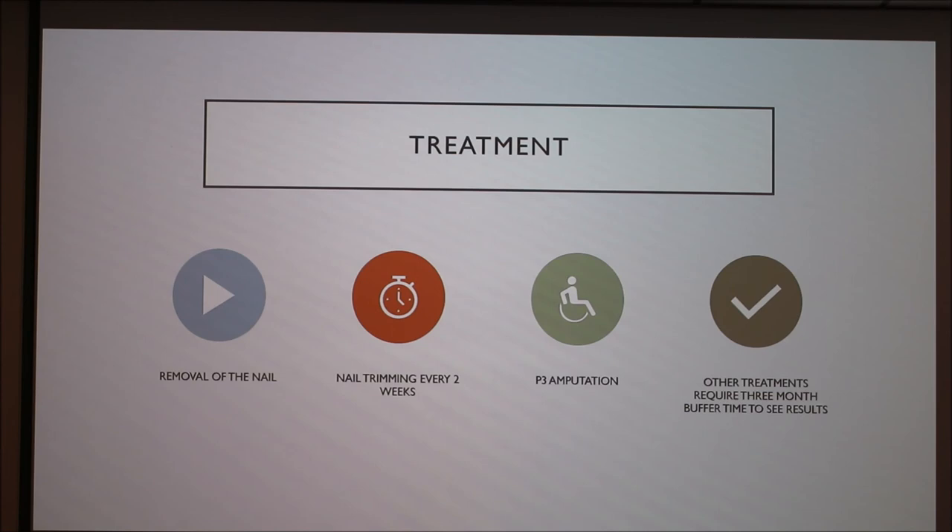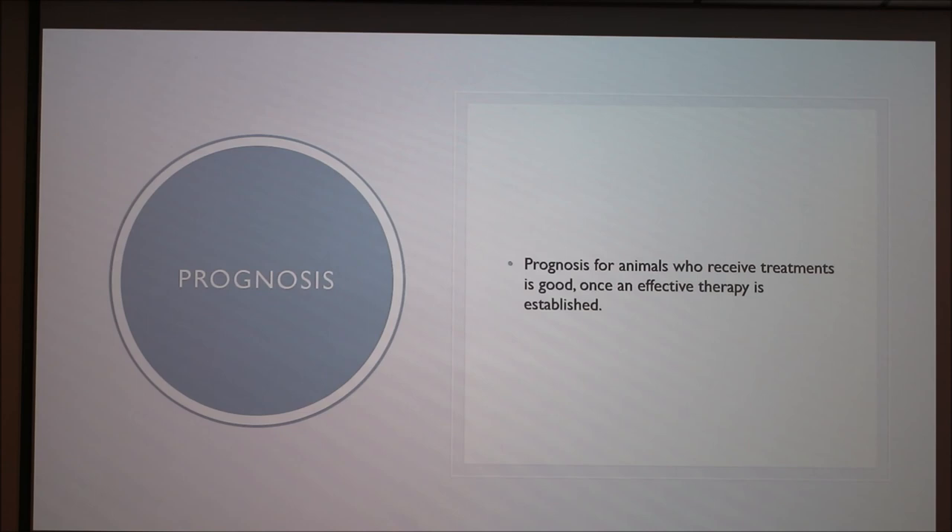These treatments do take a long time — about three months. But after that, the prognosis for the animals is generally good, and most animals go on to live a normal, healthy life otherwise.